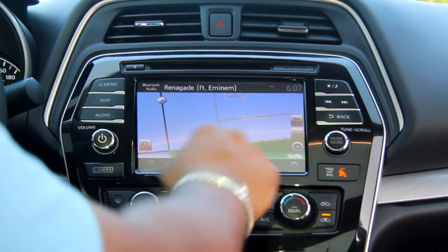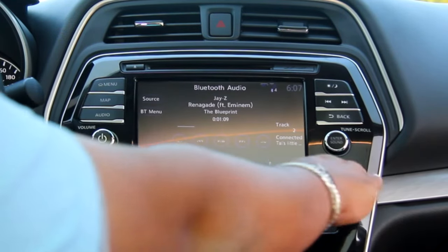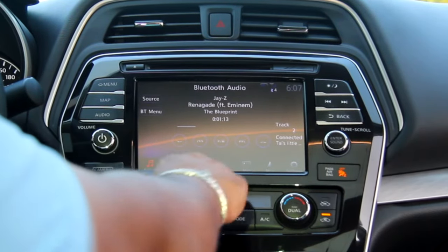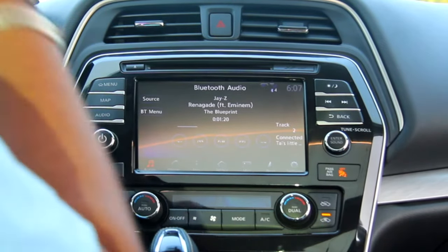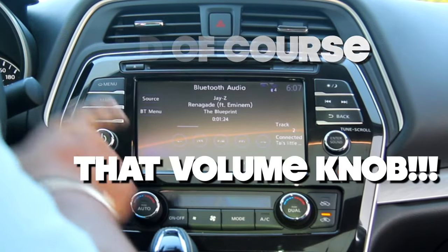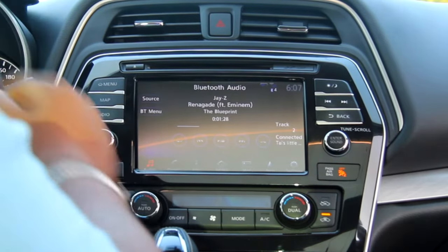There's a ribbon at the bottom that gives you your phone, your audio, your information, main menu, map, navigation, and settings. Very straightforward. And if you ever get lost in menus, there's a menu button here — map and audio. What you need the most. This is very good thinking and very good interfacing for the driver, so you're not distracted when you're driving down the road.